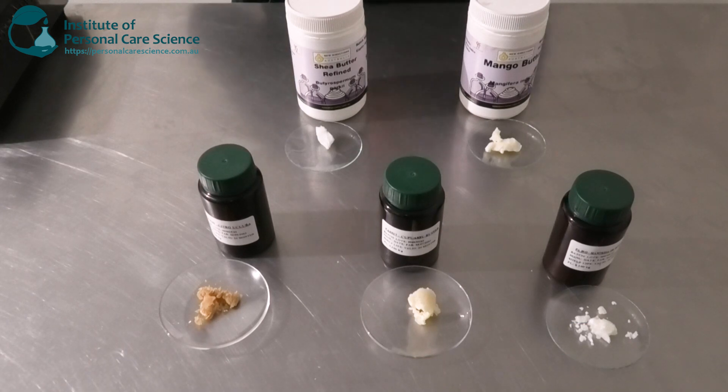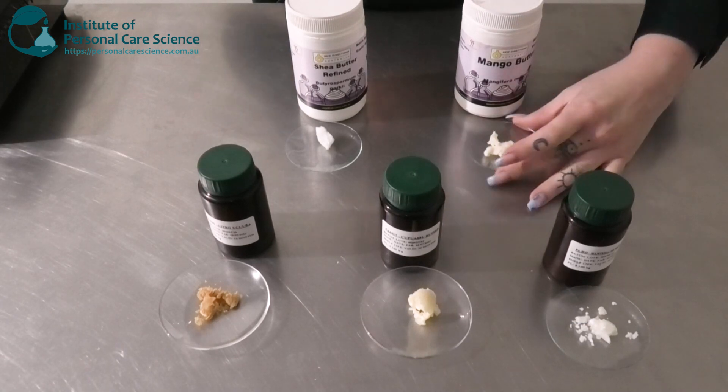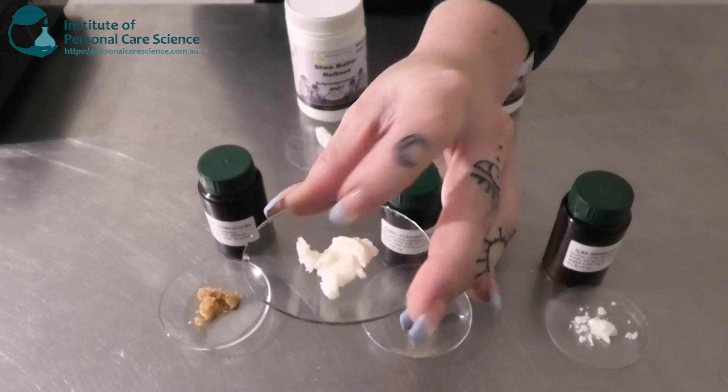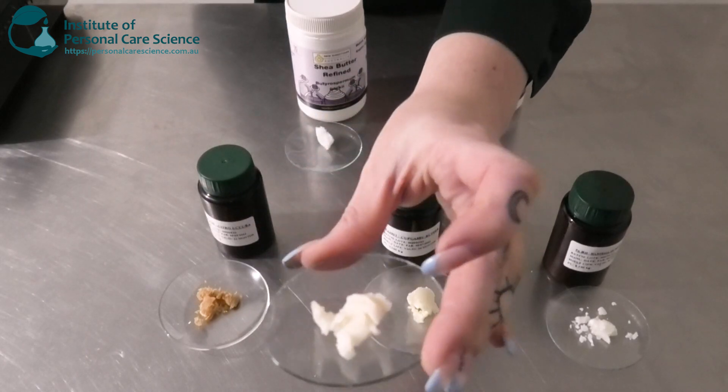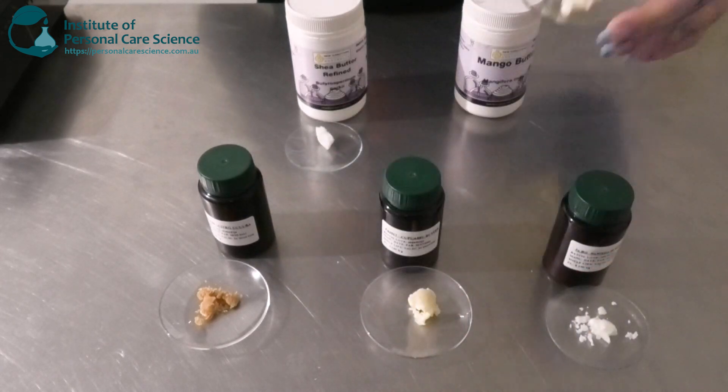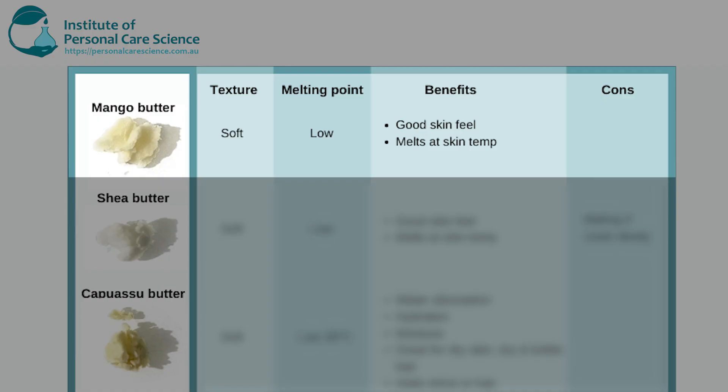My first one is mango butter. As you can see it looks relatively like a soft butter — it's not crumbly and it's quite smooth in texture. This is a soft butter so it also has a low melting point. The benefit is that it has a really good skin feel and because of its low melting point it pretty much tends to melt at skin temperature, so as soon as it touches the skin it tends to melt in, which is really good.